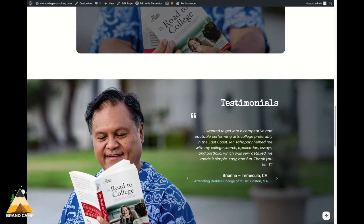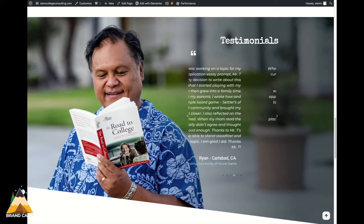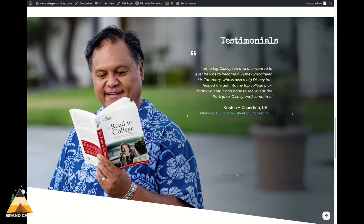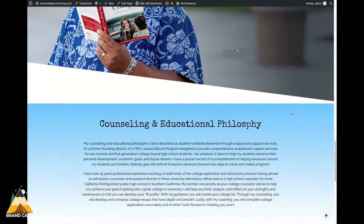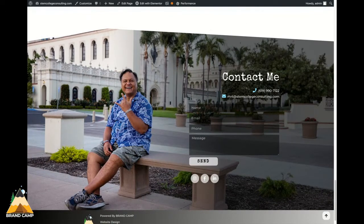We included testimonials, and something we really wanted to touch upon specifically with the testimonials is the focus of the attention to the schools that his previous clients are now attending. We have his counseling and educational philosophy and the contact me section.